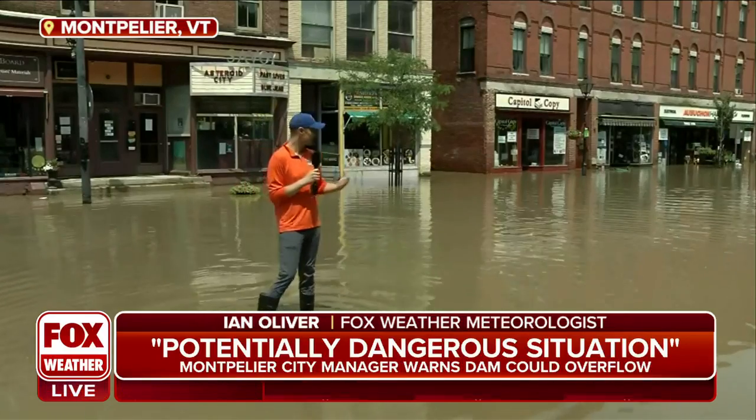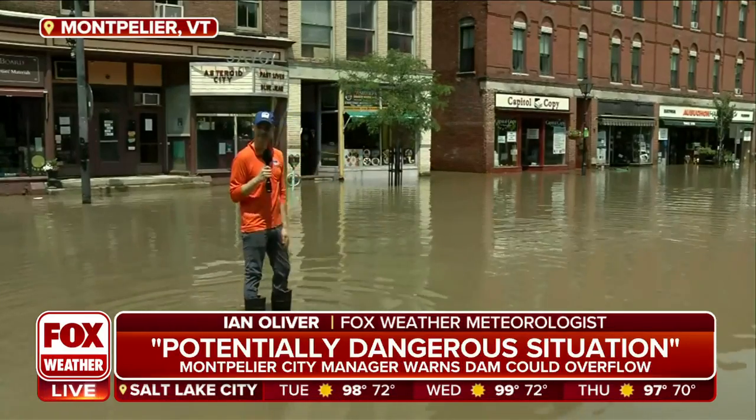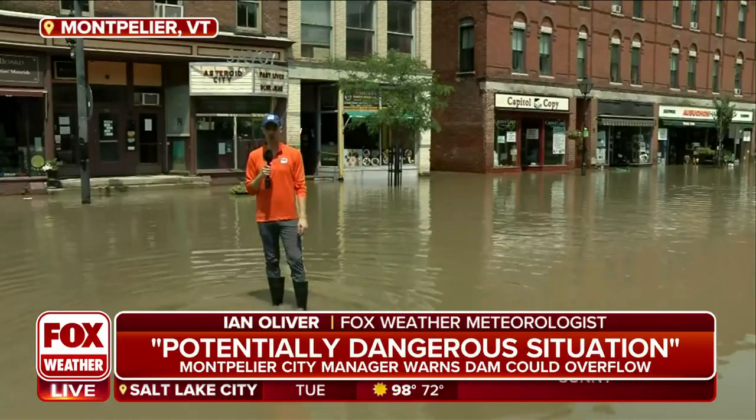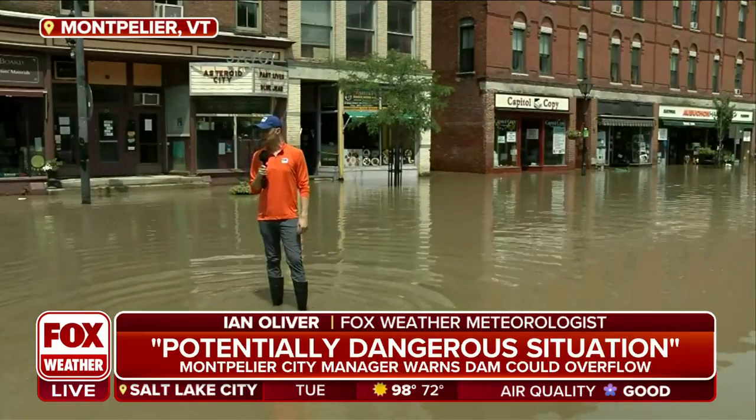5 to 8 inches of rain fell in the beautiful Green Mountain State. But unfortunately, those mountains — 4,000 up to almost 4,400 feet — Mount Mansfield, Vermont's tallest mountain — played a significant role.